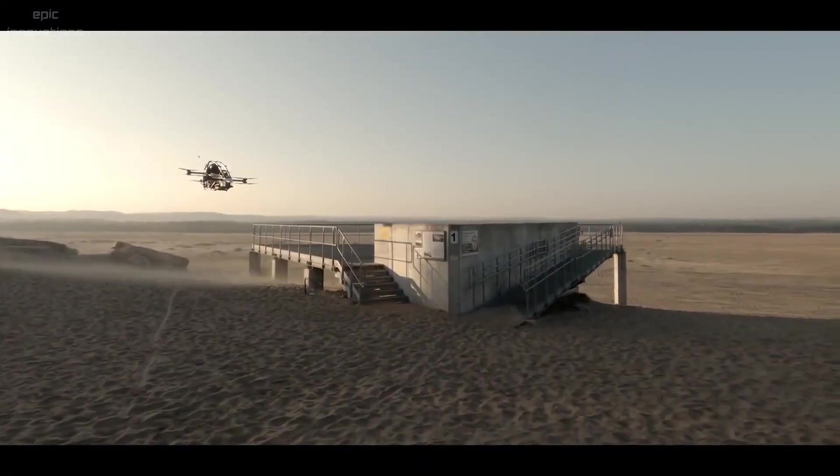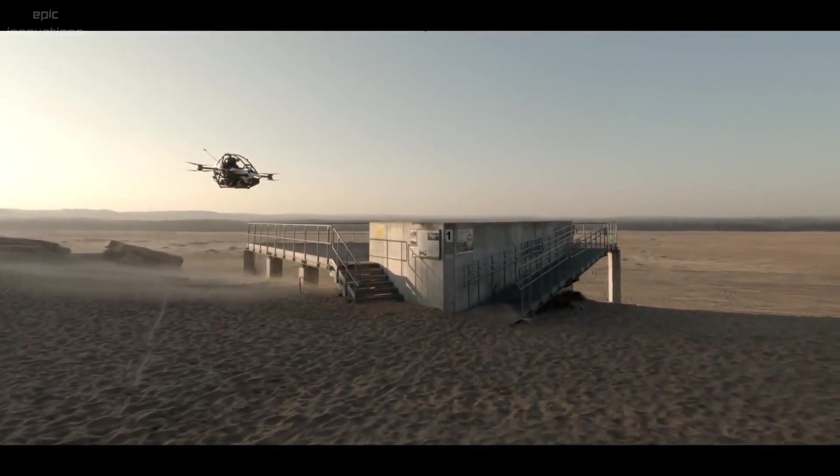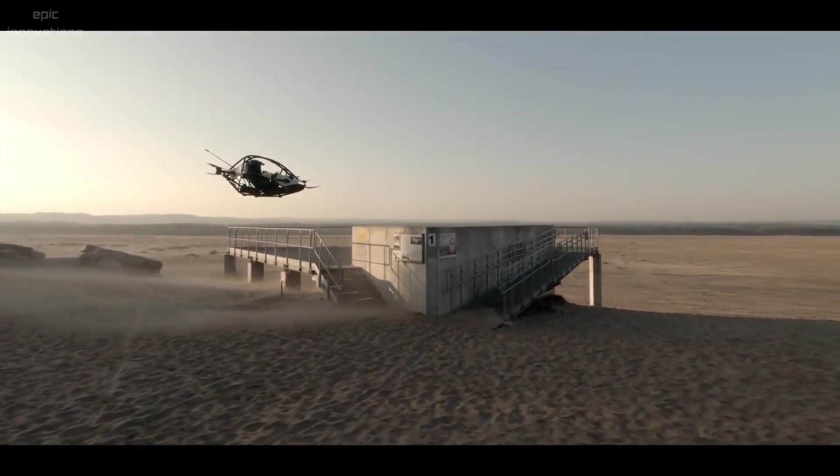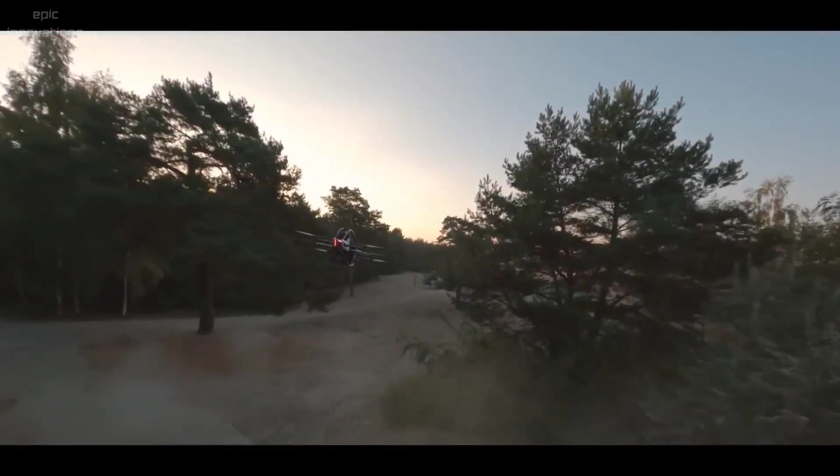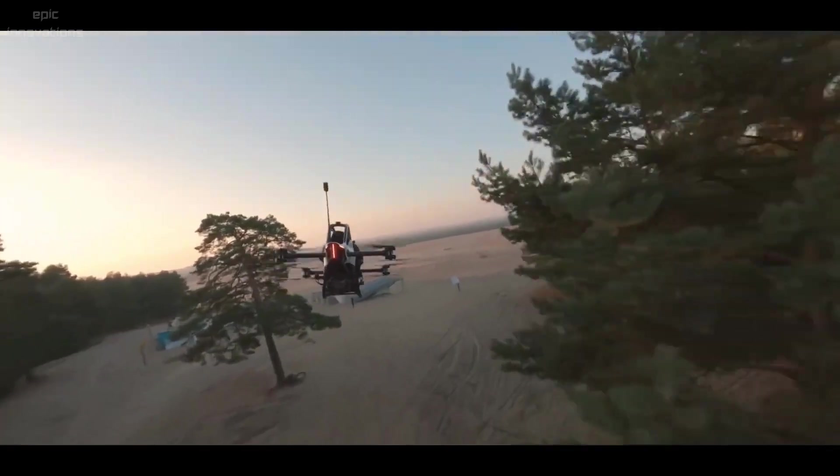Jetson 1 — an ultralight and extremely fun-to-fly recreational all-electric personal vertical takeoff and landing aircraft, with the mission to make the skies available for everyone through a safe personal electric aerial vehicle.